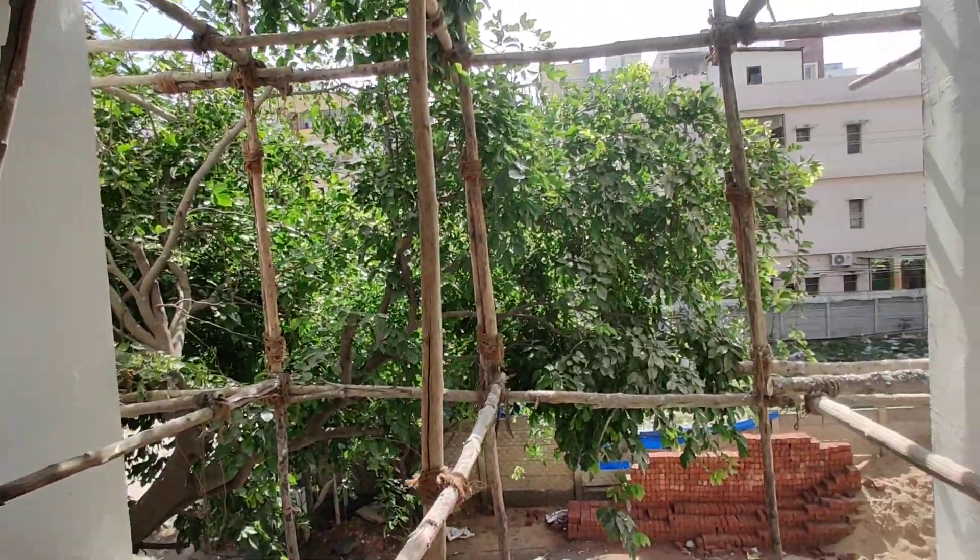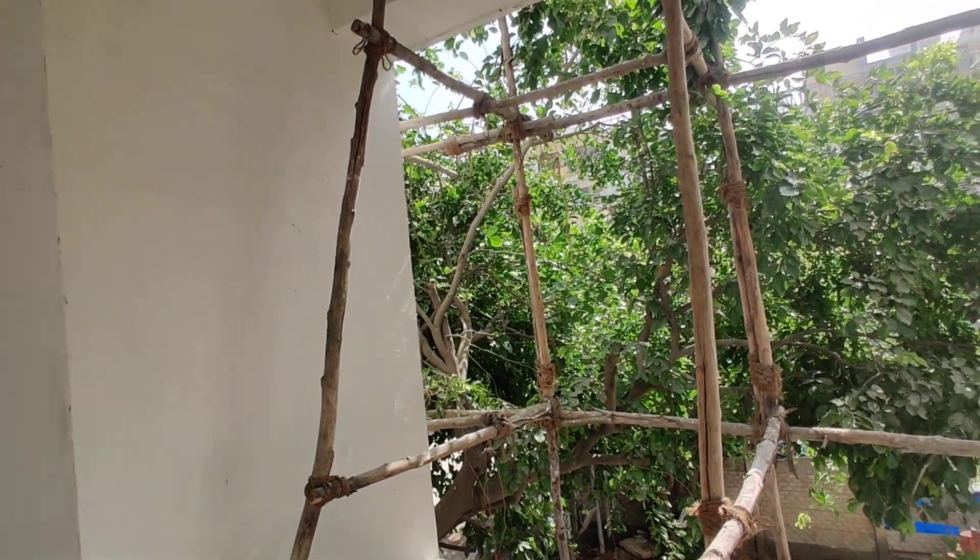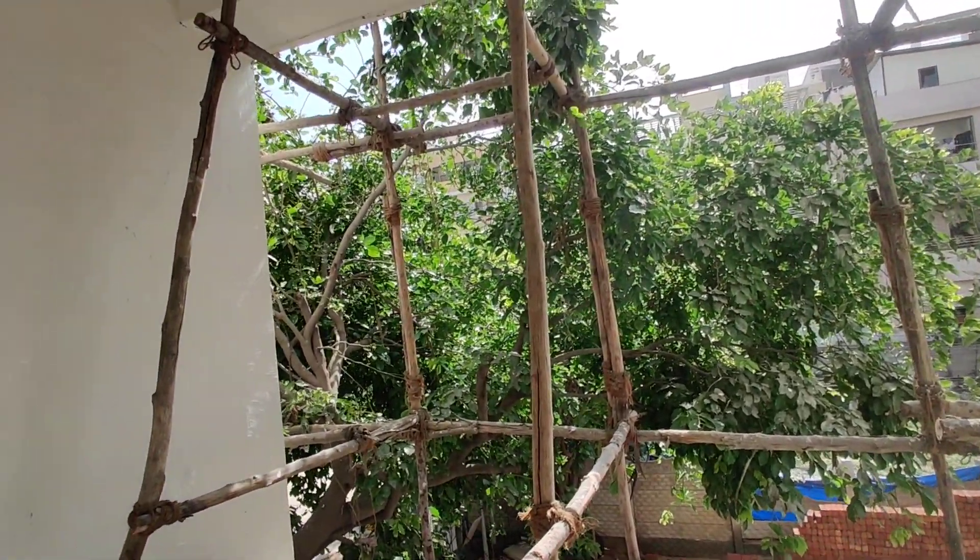This is the possession for 6 months. This project is only 2BHKs. This is 1,200 square feet, east and west facing.